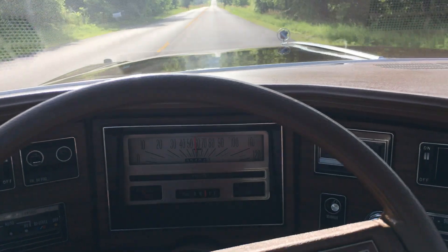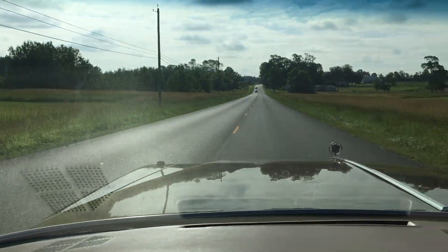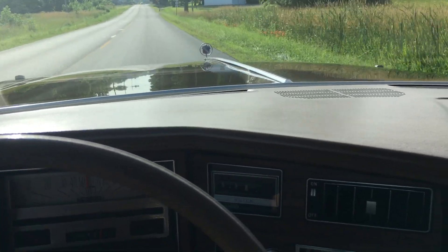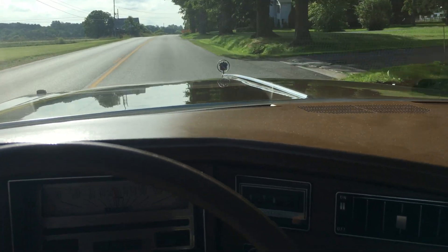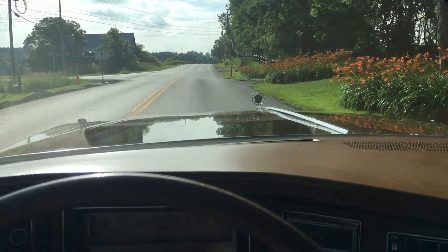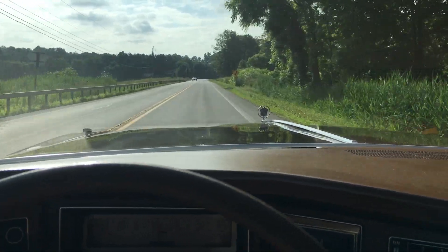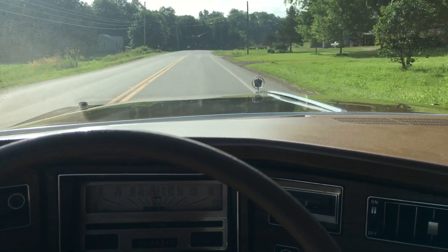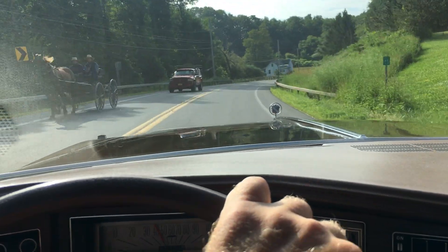Right now we're headed down past the harness track here in town. I've lived here all my life in this area. It's a beautiful place to grow up and make a living and start a family. And it's also a great place to own and enjoy classic cars because, as you can see, I pulled out of my driveway and I'm immediately on a beautiful stretch of country road that allows for immediate cruising. I feel bad for guys that live in a big city and actually have to go out of town to enjoy their cars.